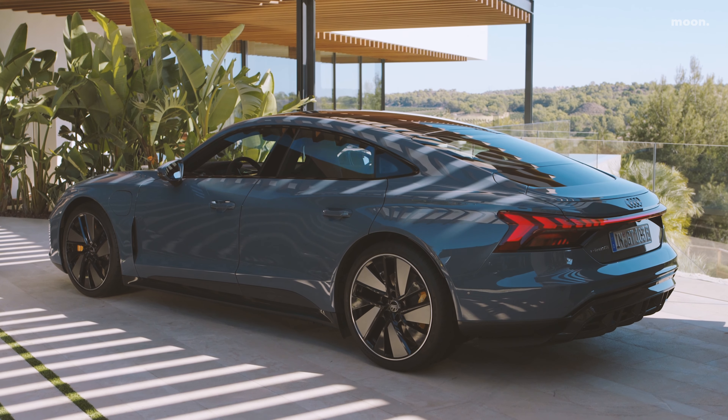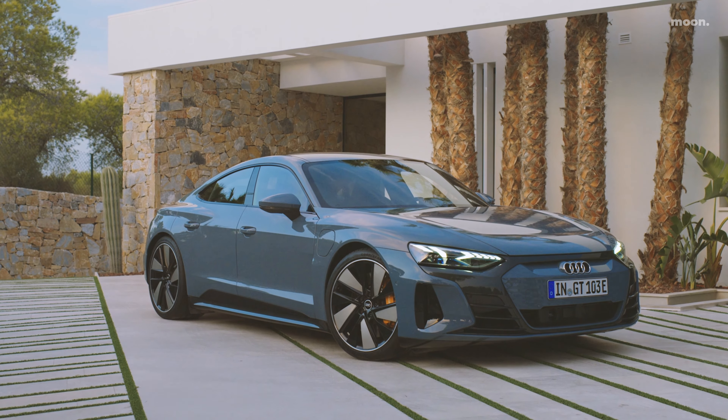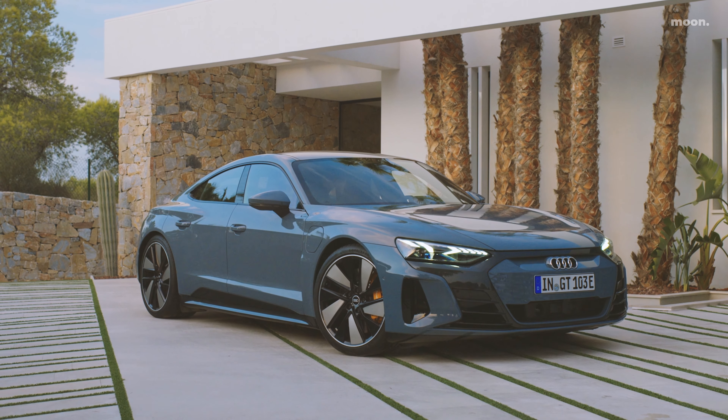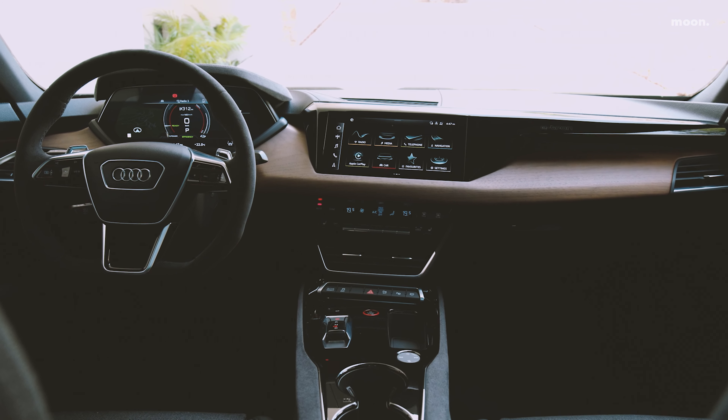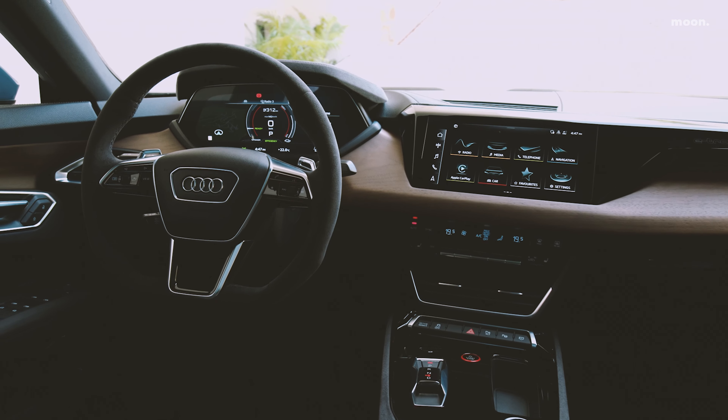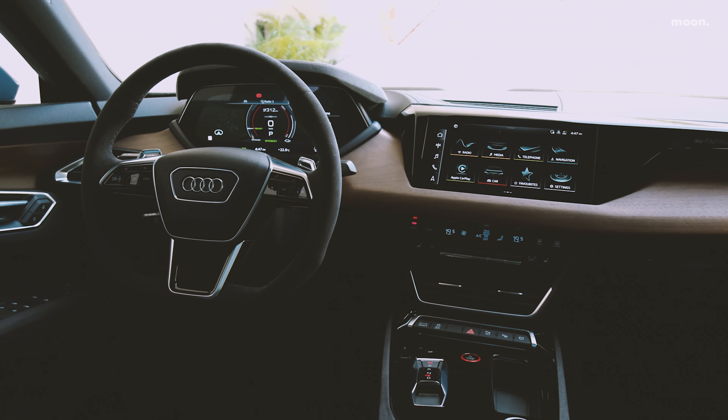옵션으로 직경 420mm의 카본 세라믹 브레이크 디스크를 장착할 수 있습니다. 프론트 10 피스톤 캘리퍼는 기본 그레이 컬러이며, 옵션으로 레드 또는 블루 컬러 선택이 가능합니다. 이제 아우디 E-tron GT에 대한 사실과 숫자들을 함께 살펴보도록 하겠습니다.